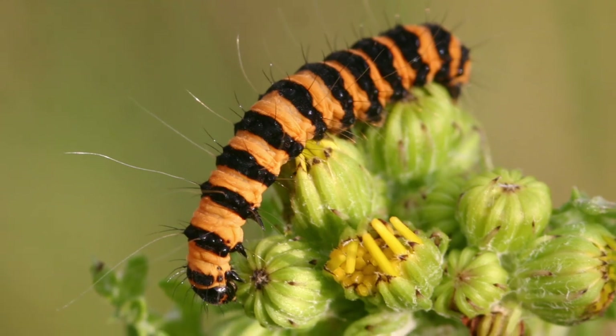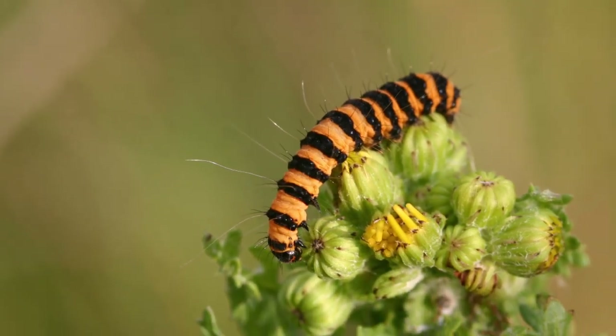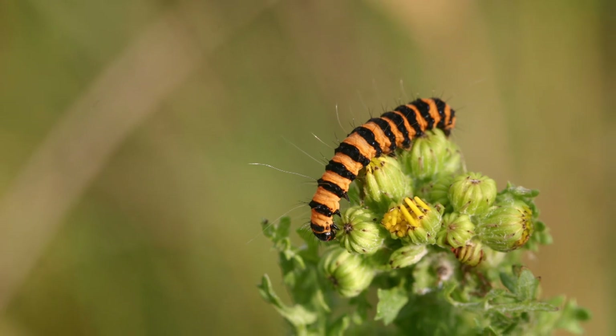This cinnabar moth caterpillar is using bold colours to warn the predators away. It's sending a signal that it tastes really, really bad.